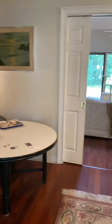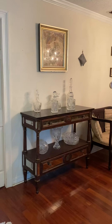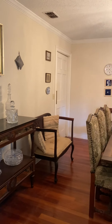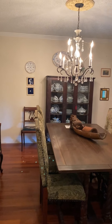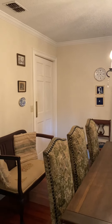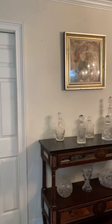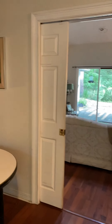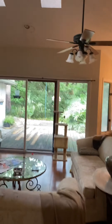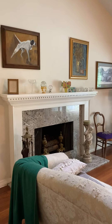Going into the home, you have a foyer. To the right, you have your formal dining room. There is a door leading into the kitchen from the formal dining room. You also have pocket doors to shut off this entrance area if you'd want. You have a living room — they have it set up as a study. It leads into the great room. You have two skylights.